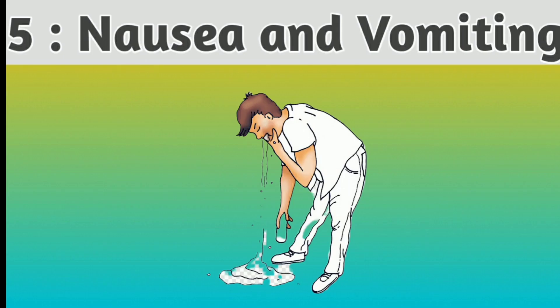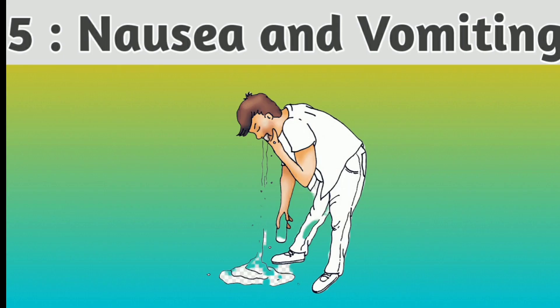Number 5: Nausea and vomiting. Accumulation of waste products and toxins in the blood can lead to feelings of nausea and vomiting.